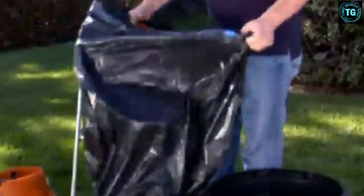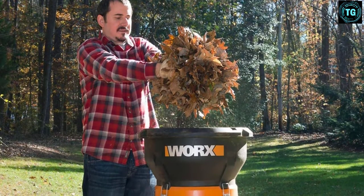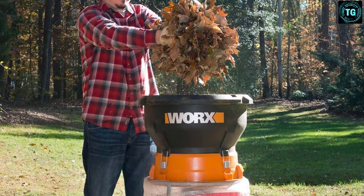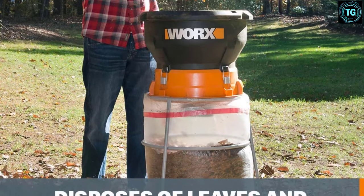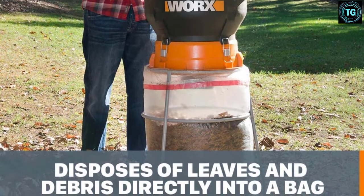Its 13-amp motor is able to offer a decent 11-to-1 mulching ratio. You can achieve this mulching ratio with a high mulching speed of up to 53 gallons of leaves every minute. This electric motor has a total of 24 cutting lines that are air-cooled for proper performance. It also comes with an easy start-stop system for ease of use.